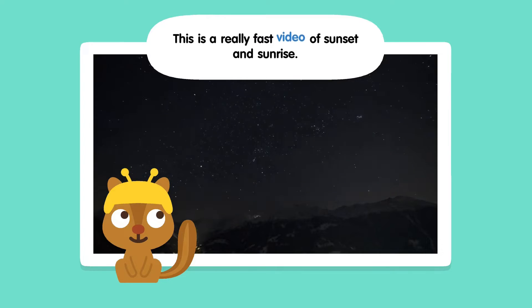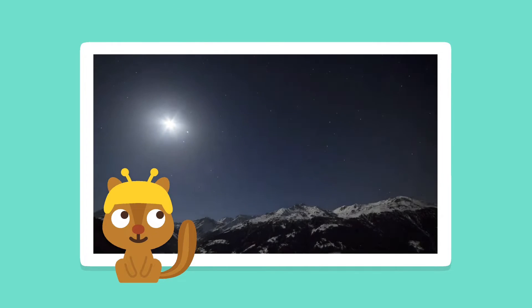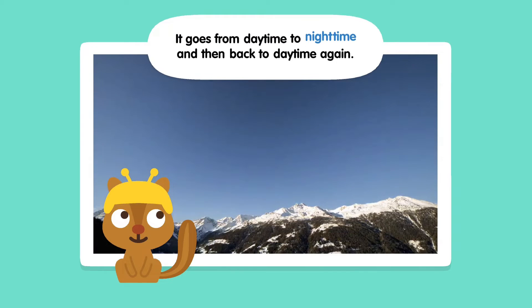This is a really fast video of sunset and sunrise. It goes from daytime to nighttime and then back to daytime again.